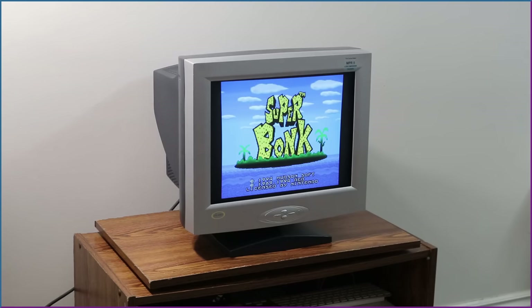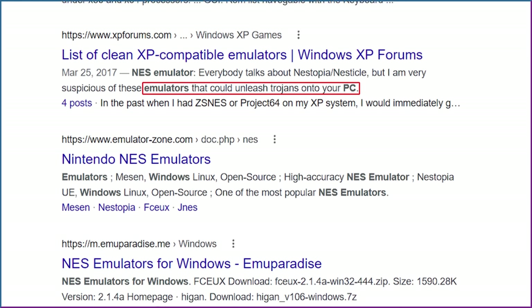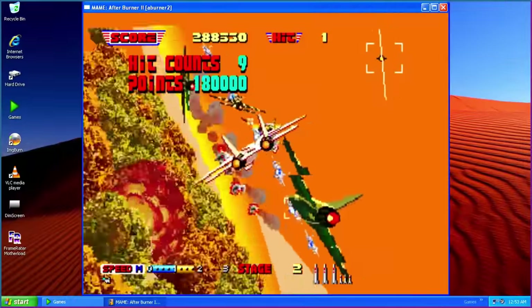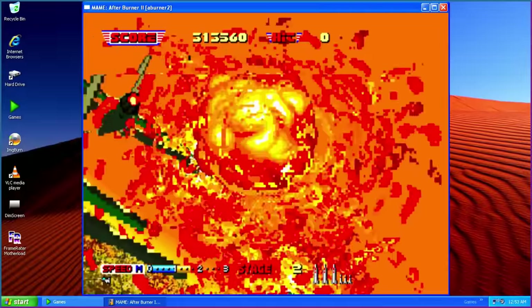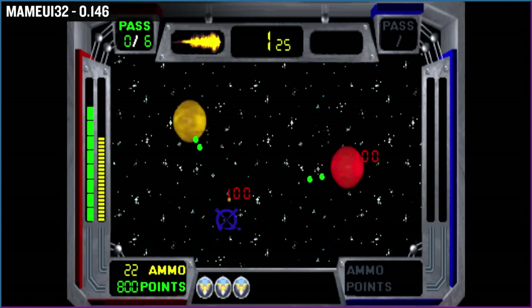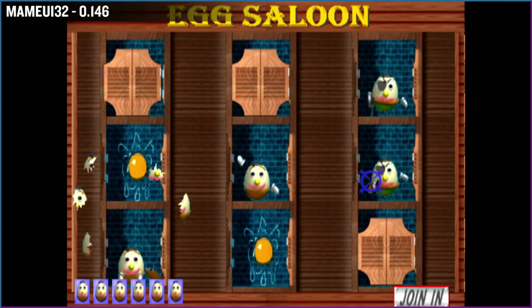Now it's time to take a look at emulation! Links to this stuff have been plastered all over the internet in the last 20 years. A lot of domains have expired, so now you'll just have to find one that works. There are a number of arcade emulators that work on XP. I've used MAME UI32 0.146 for years. The majority of my selected games ran at full speed without issues.